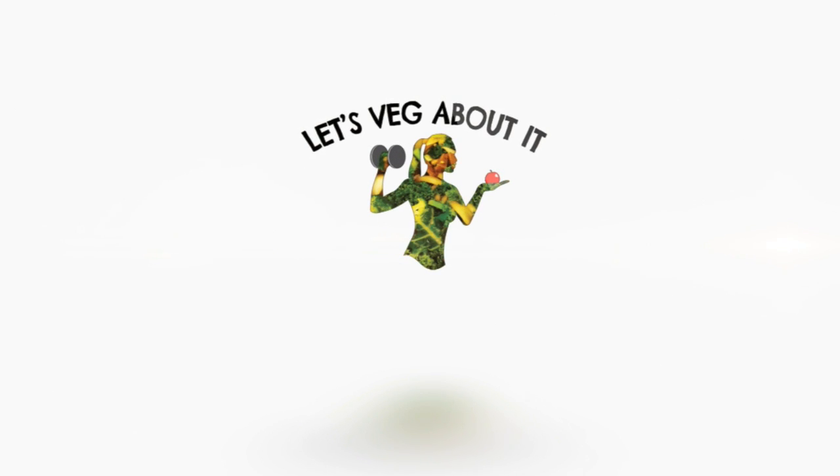Next is bokkeumbap — this dish is pretty savory; it's basically fried rice, that's the best way I could describe it. It's very flavorful, so if you like rice, this is a great dish. Hope you guys give it a try.